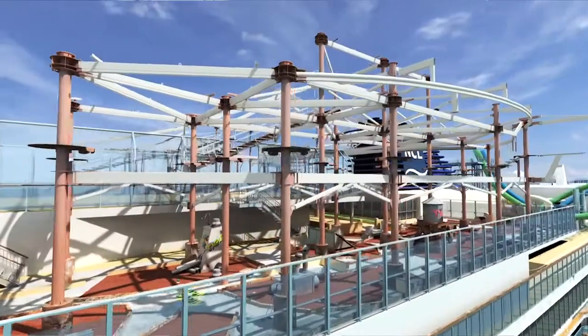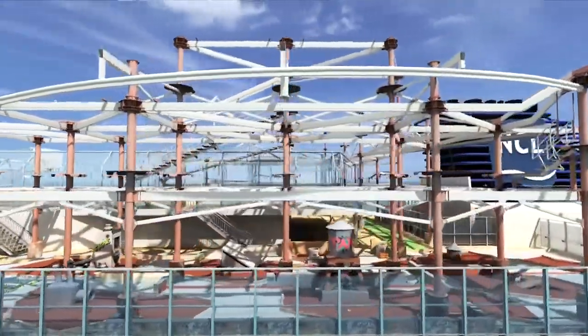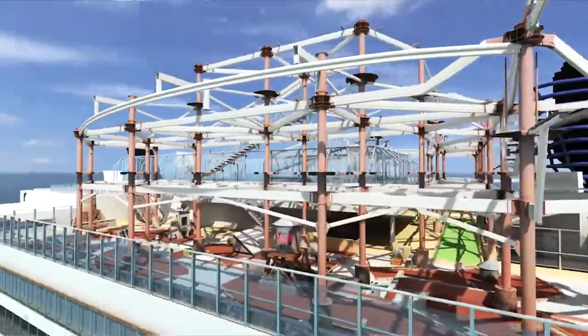We're on the ropes course, which is going to be the single most exciting ropes course we've ever built. We're still under construction — we have one more level to build on top of this one. We can't do it here because the hall doesn't have the height, so when the ship comes out of the hall we're going to put one more level on, which is going to be scary high.